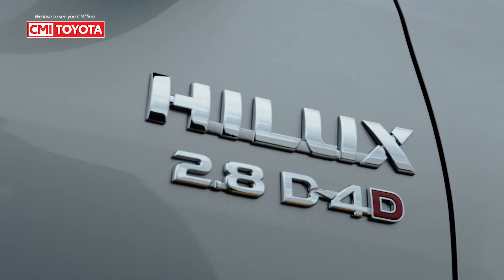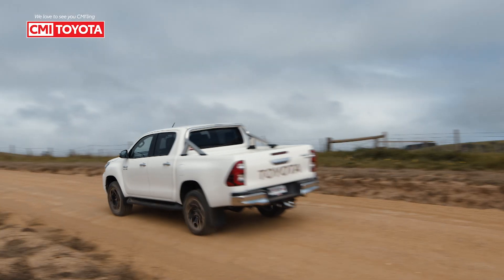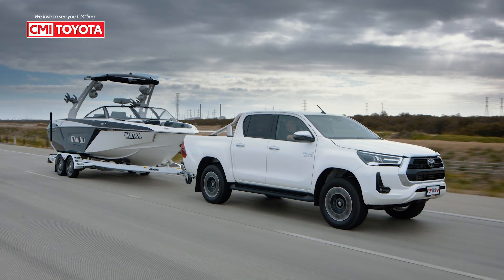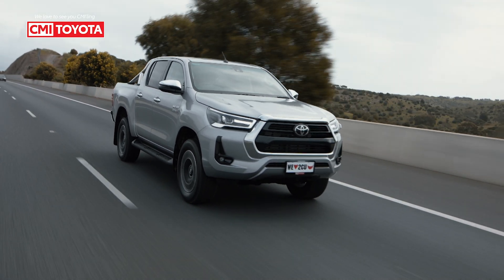The new look Hilux has arrived at CMI Toyota, South Australia's number one selling Toyota dealer. Get all the power you need with its upgraded 2.8 litre engine, capable of towing up to three and a half tonnes. Plus with smarter safety features and enhanced connectivity, Hilux gives you all the tools to do it better.